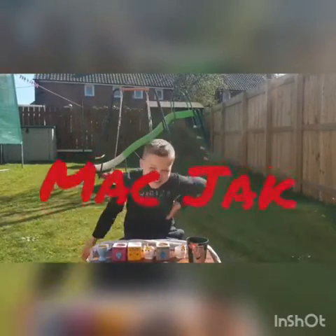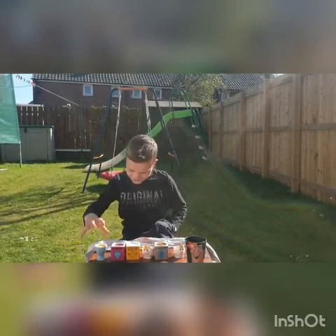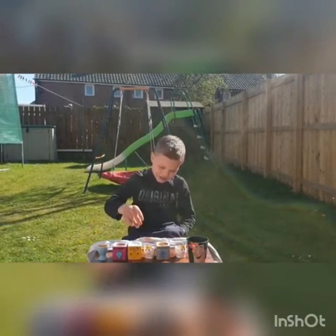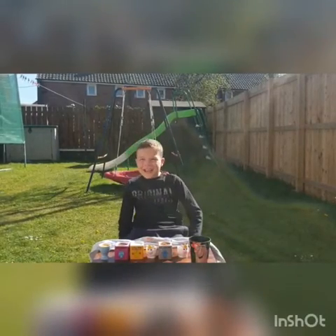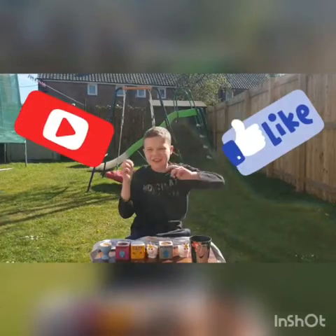Hi guys, today we'll be doing the little cup challenge, which is this little egg roll that's filled with either disgusting, nice, or horrible stuff. Let's get into it, so make sure to like and subscribe if you want to see more videos like this.